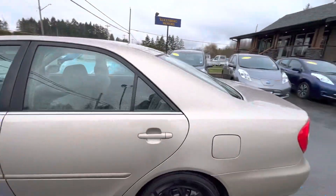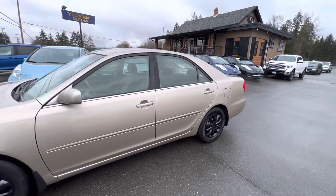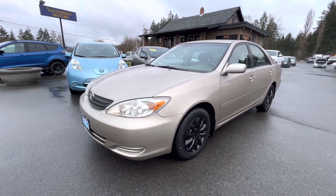You can view this little Toyota Camry at Kohlenberg Motors at 3537 Couch and Lake Road in Duncan.